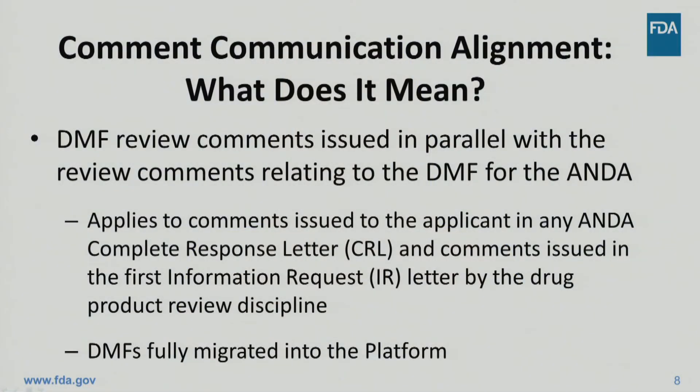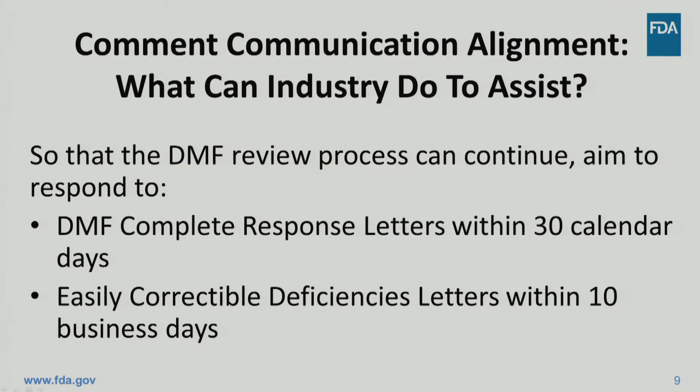FDA will ensure that DMF review comments are issued at least in parallel to those review comments relating to the DMF for the ANDA. This commitment applies to comments issued through an ANDA complete response letter and the first information request letter the applicant receives from the drug product review discipline. This will keep the DMF and the ANDA review processes synchronized as much as possible. Timely responses to the DMF deficiency comments will help keep the DMF review aligned with the ANDA review, and response within 30 days is ideal. DMFs were fully migrated into the platform in November 2016 so that DMF reviews may be managed and tracked as discipline reviews.